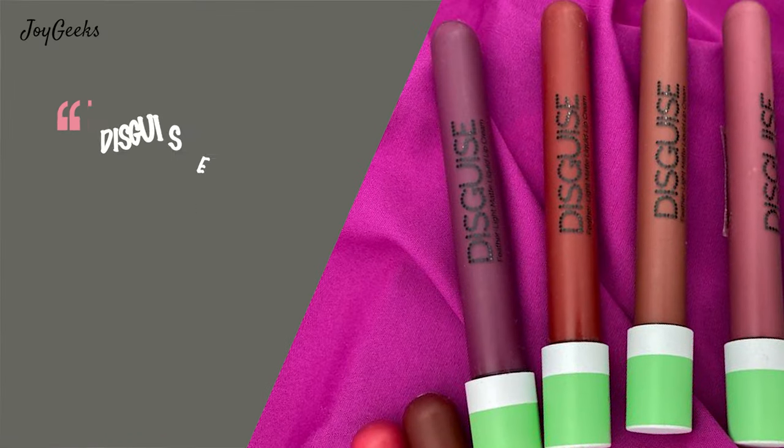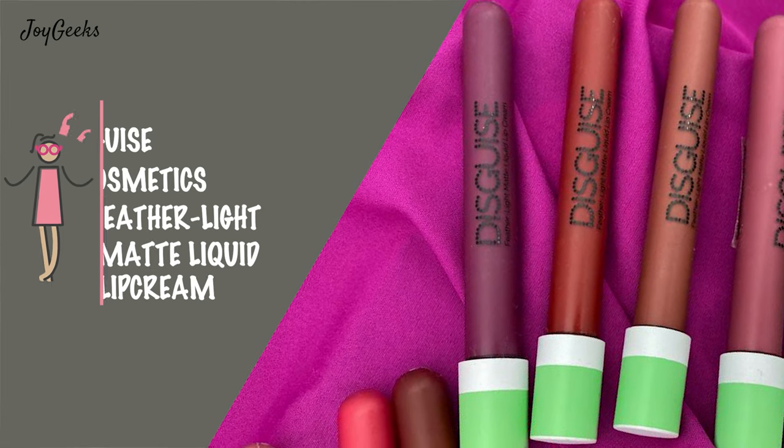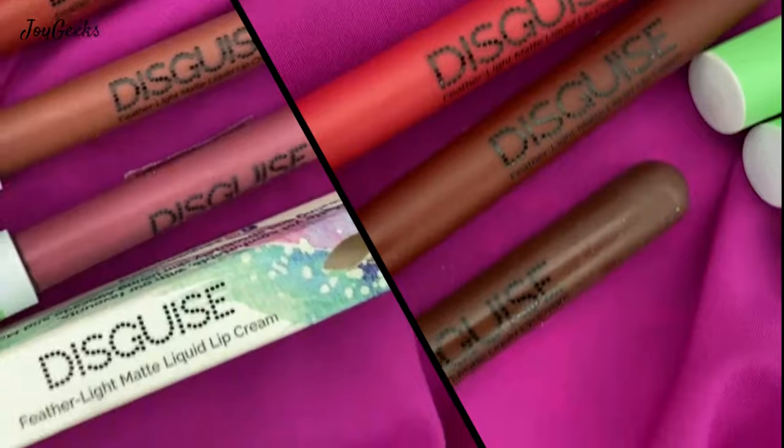This video features Disguise Cosmetics and their Feather Light Matte Liquid Lip Cream. This is one of my best liquid lipstick finds in 2020. Stay tuned — I'm going to take you through all the shades and tell you exactly what I feel about them.